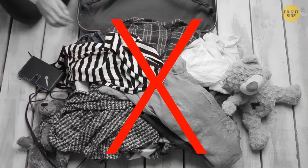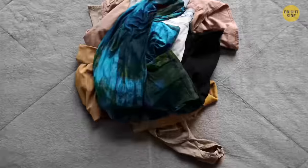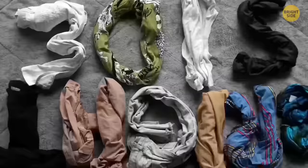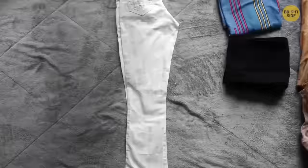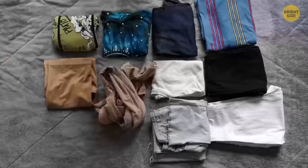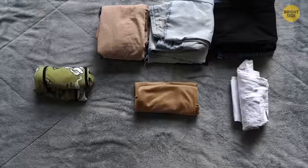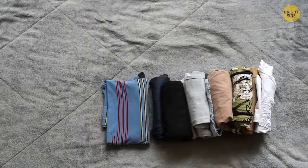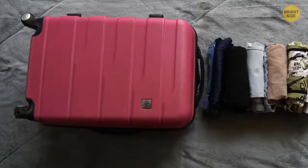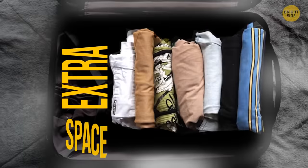Start by folding your shirts, pants, and whatever else you plan on packing neatly, similar to how you might find them on a clothing store shelf. Then, when you have them in a relatively rectangular or squared-off shape, roll them up tightly. Now that you have your little clothes logs, start packing them into your bag — and behold, extra space!